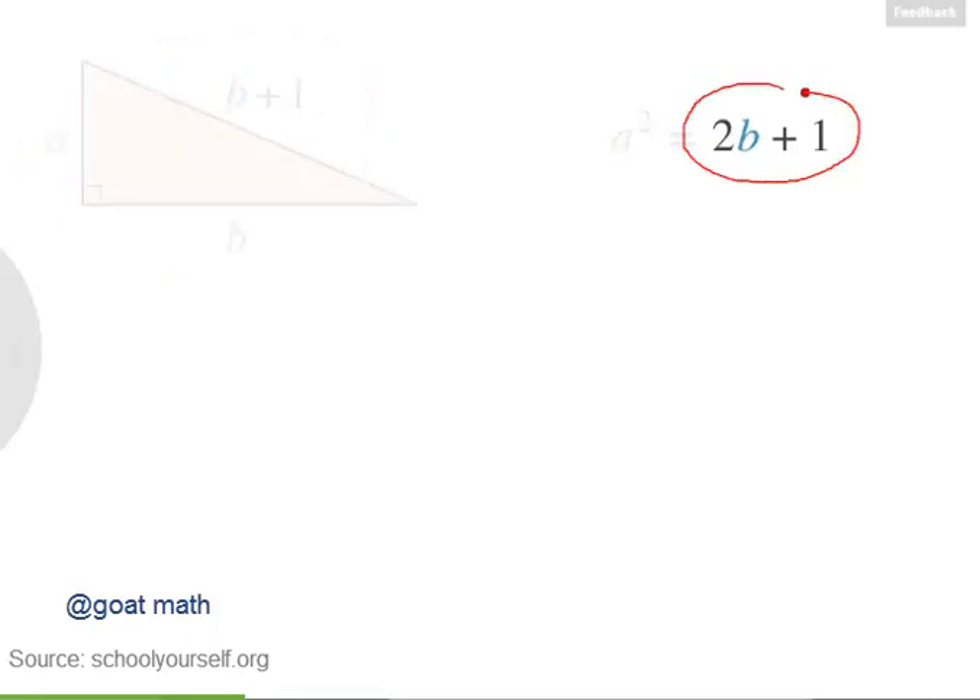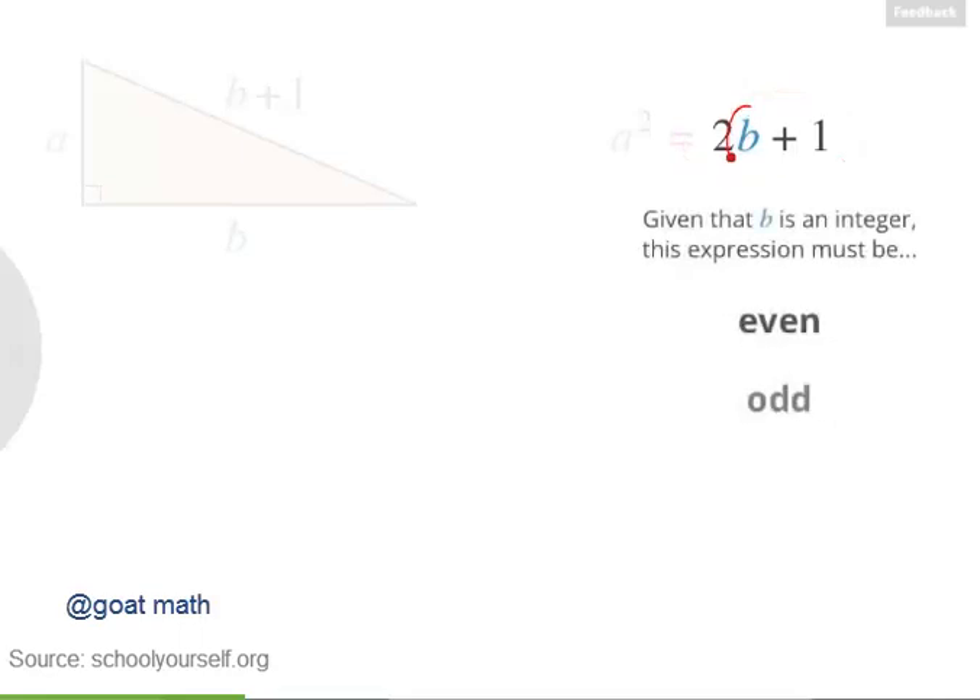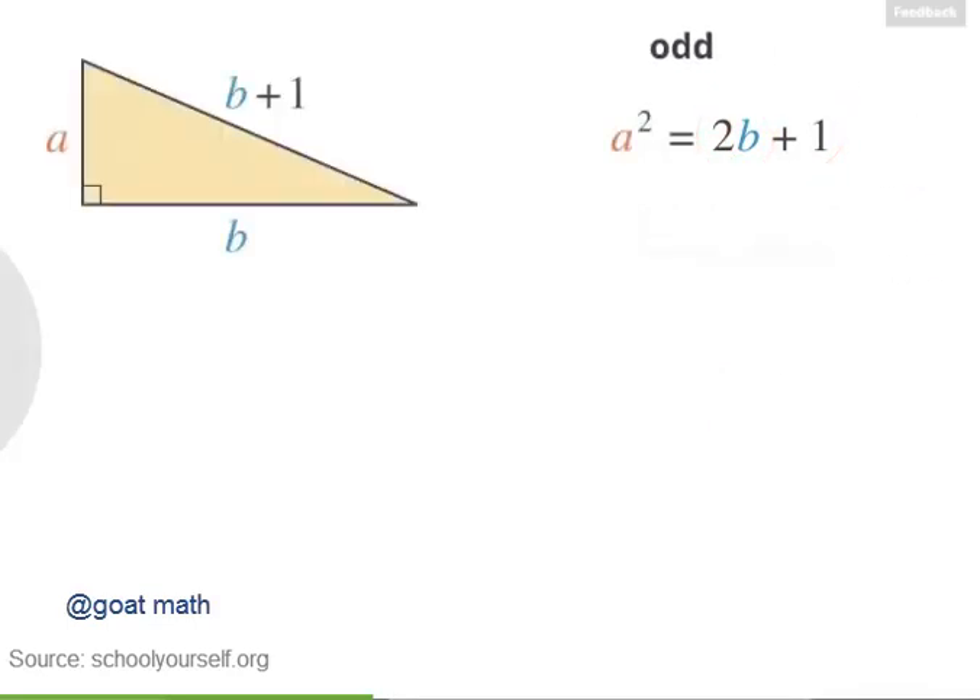Now let's take a closer look at the right side of this equation, 2B plus 1. Given that B is an integer, is this expression even or odd? For any integer B, 2B is always even, and then 2B plus 1 is always odd. So if the right side of this equation is odd, that means the left side must also be odd — you can't have an even number equaling an odd number. If you take an even number and square it, you'll always get another even number. And if you take an odd number and square it, you'll always get another odd number. So for A squared to be odd, A itself must also be odd.